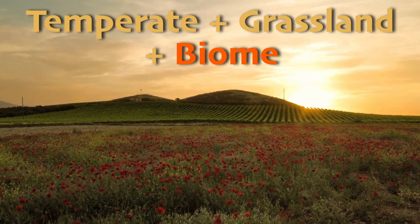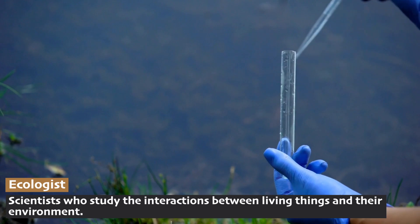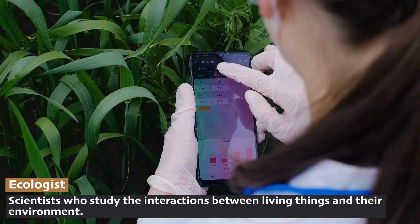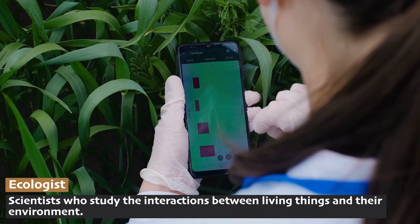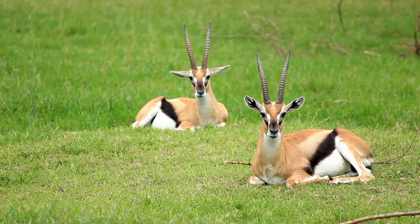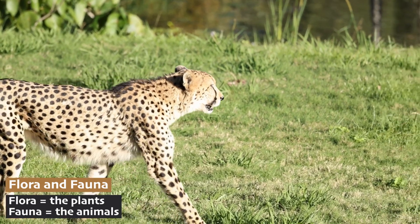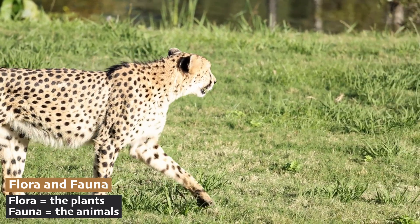Biome is a word used by ecologists. These scientists have divided the Earth into 11 different biomes — places on Earth where plants and animals who all need similar things live together. The flora and fauna are all well suited for the temperature, the amount of water, things like that.